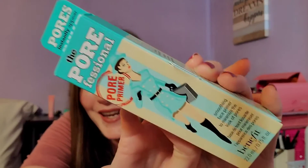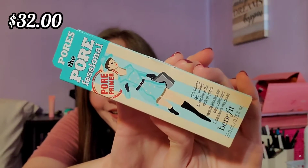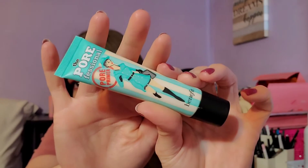The next item is The Porefessional by Benefit — it's a smoothing base primer to minimize the look of pores. This is good for my skin because I have very prominent pores. The box is a pretty decent size and it's 0.75 fluid ounces. Here's the cute little tube. I don't really use too much primer, but I'll give this one a go and see if it actually works on my pores.